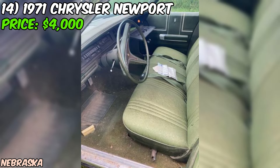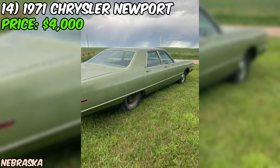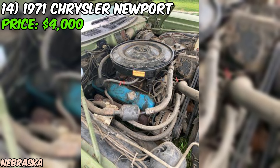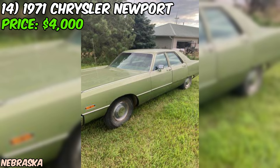Aesthetically, the seller describes the car as 'so ugly it's beautiful.' The green paint color might not be everyone's cup of tea, but it's certainly a conversation starter. As the seller points out, there's lots of steel around for protection. It's worth noting that the seller is adamant about not selling this Newport for use as a derby car — they clearly have a lot of respect for this classic Chrysler and want to see it go to a good home. At an asking price of $4,000, this 1971 Chrysler Newport presents an opportunity to own a classic American sedan with a numbers-matching engine.